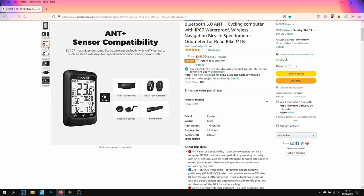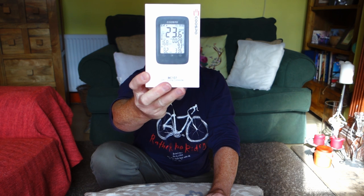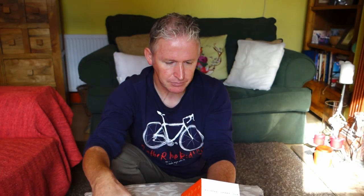They've asked me to do a review of their cycle computer, the BC107 GPS cycling computer, as you can see there. I'm more than happy to do a review — I love gadgets and trying things out like this. Anything to do with cycling, whether it be lights or computers, I'm happy to do it.